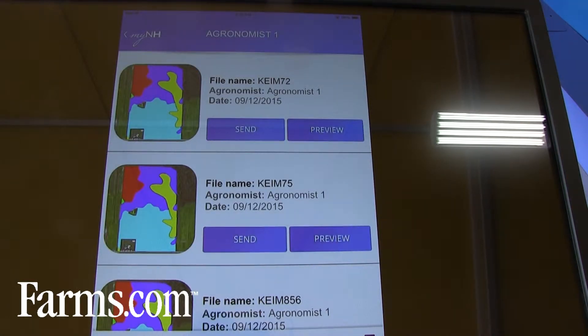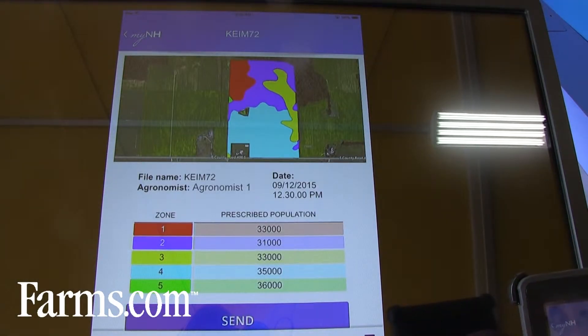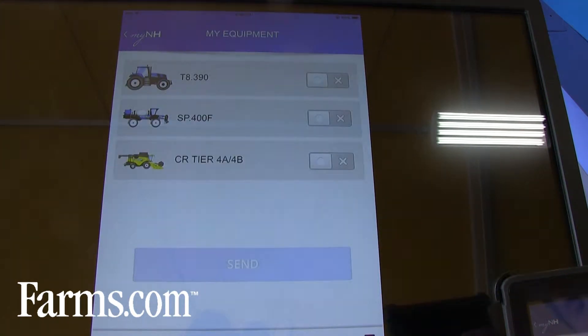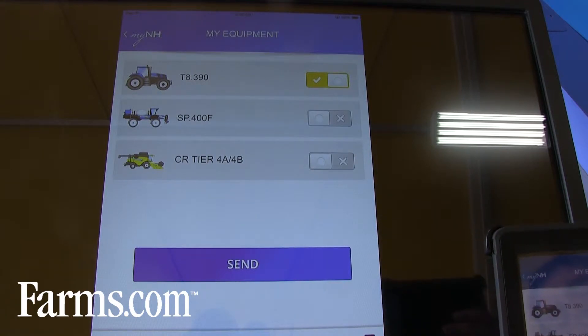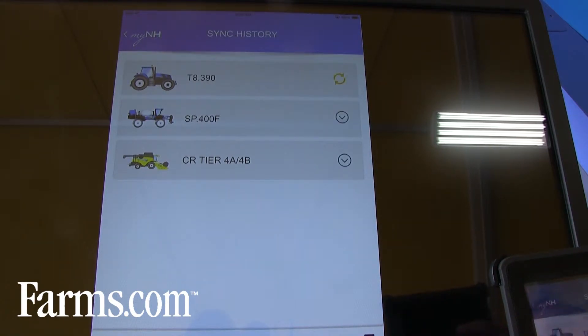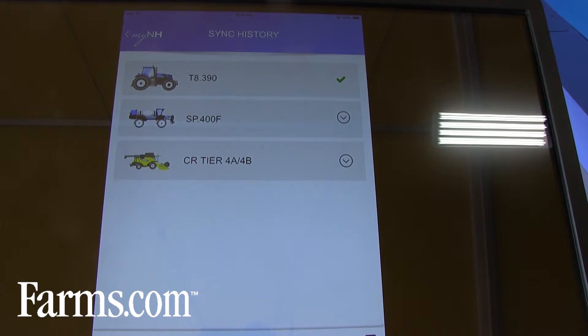If a service provider comes back and gives them a variable rate prescription to use, they can go back in, preview that prescription, and if that's what they want for the equipment, they can go in, select the piece of equipment they want to send that prescription to, and send it directly to that piece of equipment. It'll sync up, downloading to the display, and the operator is ready to start planting, or if it was a sprayer, ready to start spraying in the field. So it's all about making it easier and helping our producers get value from their data.